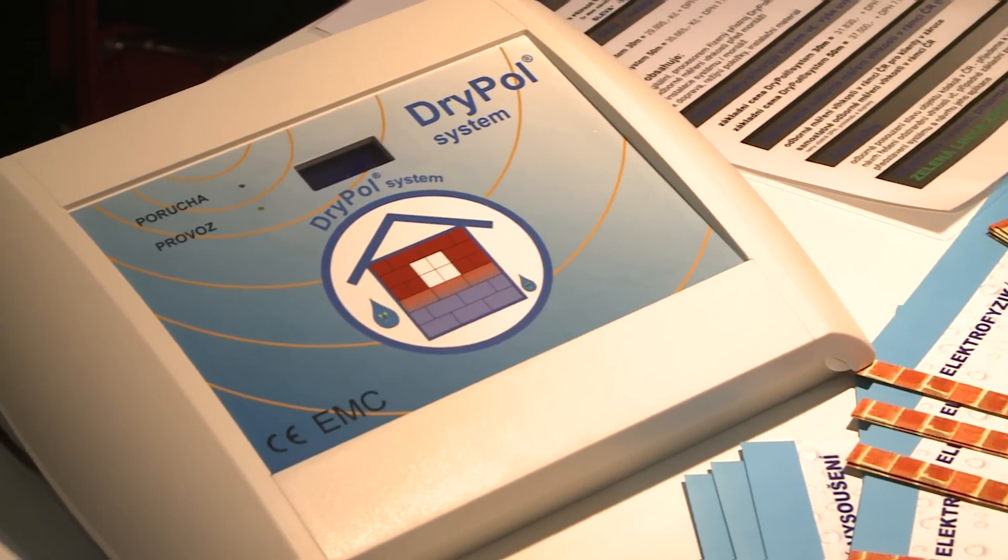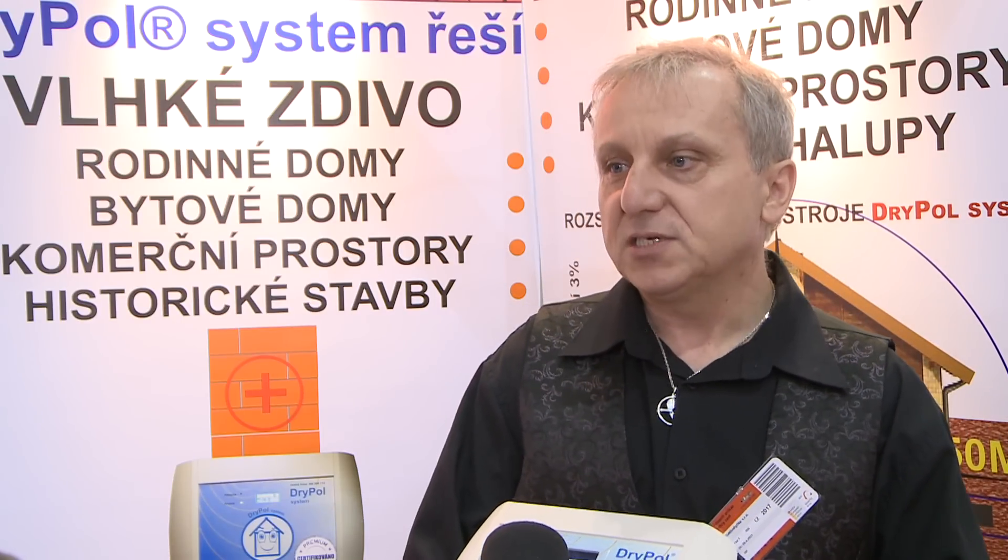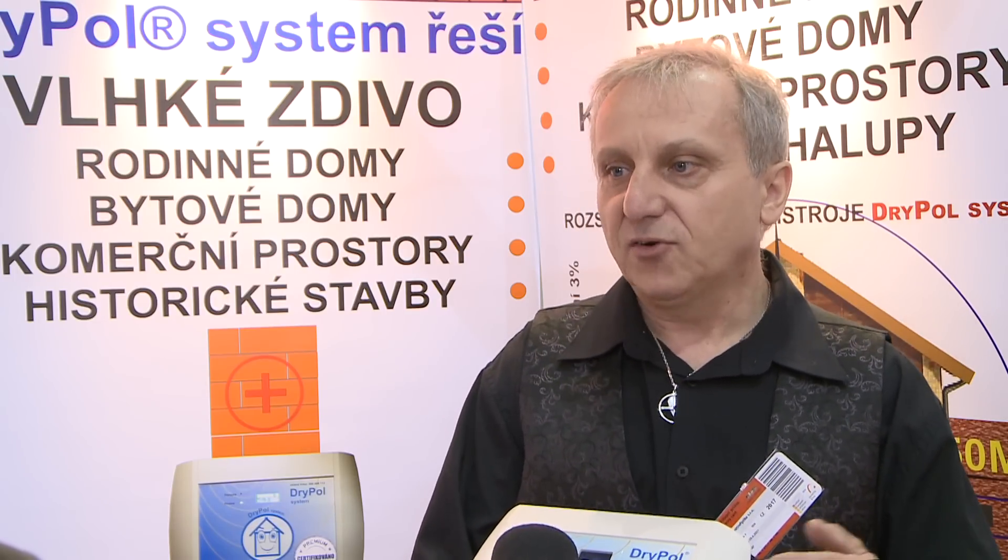The benefits of the dry pole system can be summed up in a couple of points. A dry and permanently insulated house for a fraction of the price of other insulating methods such as cutting under, injections and other invasive treatments. The system works on any building material, including a mixture of them in the masonry. The installation does not require any invasive treatment of the building or any restrictions in use during installation, which is guaranteed to our customers in the device's guarantee.